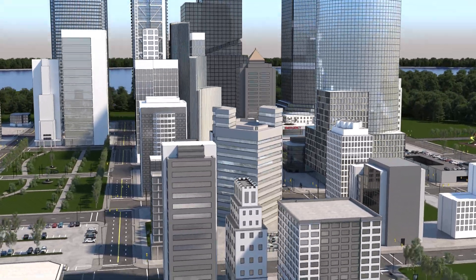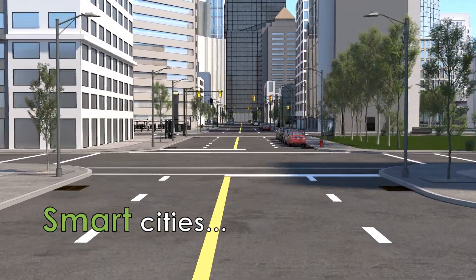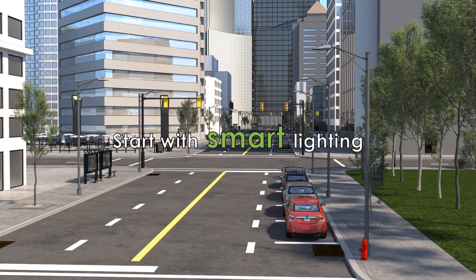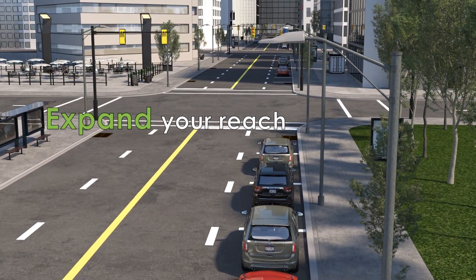Intelligent street lighting is a building block for smart city applications. Landis & Gear's street light management solution connects lighting assets to the smart grid network, while expanding network coverage to other sensors and devices.